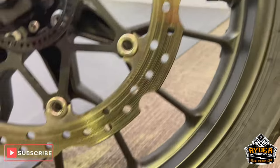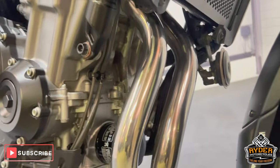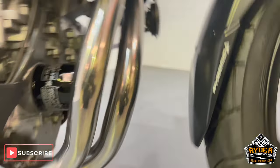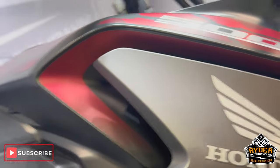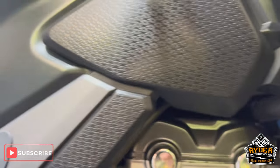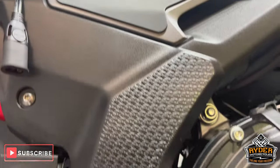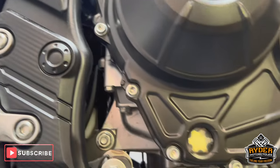It's got wheels in nice condition. Nice radiator guard. Headers are really nice. The right-hand panel, coming along the frame — the engine casing is nice.